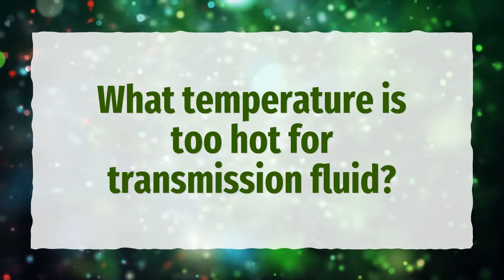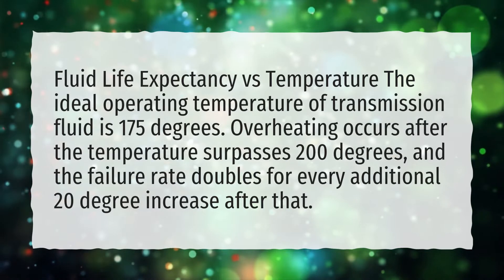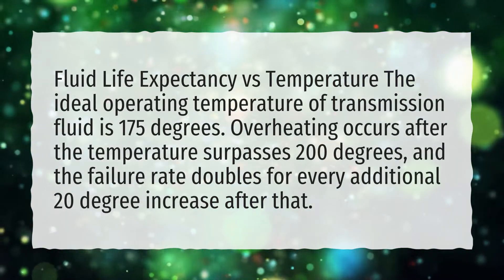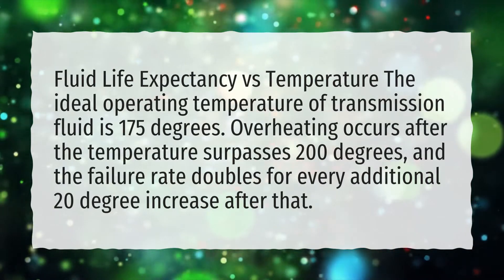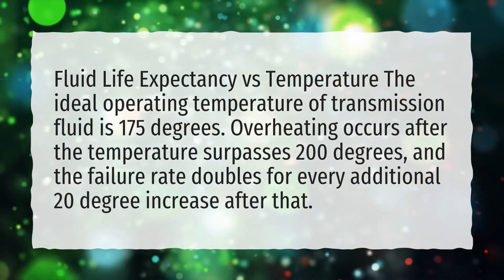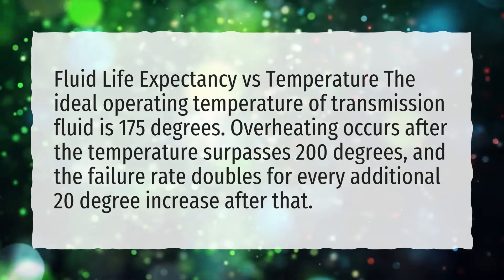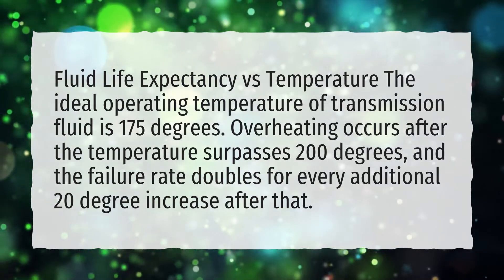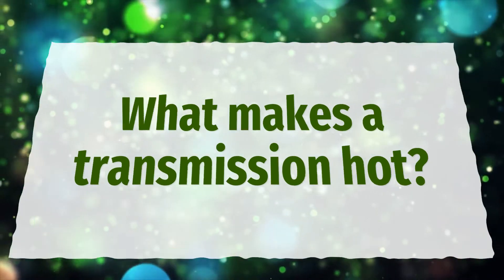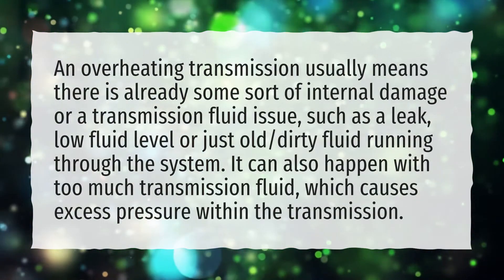What temperature is too hot for transmission fluid? The ideal operating temperature of transmission fluid is 175 degrees. Overheating occurs after the temperature surpasses 200 degrees, and the failure rate doubles for every additional 20-degree increase after that.